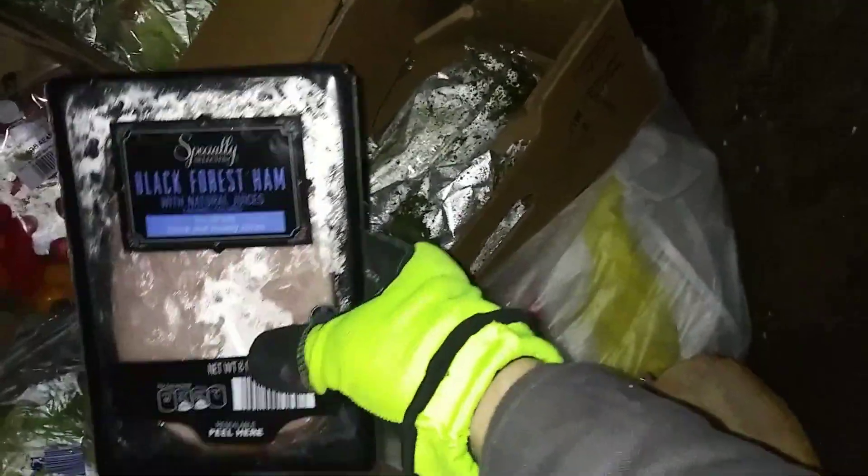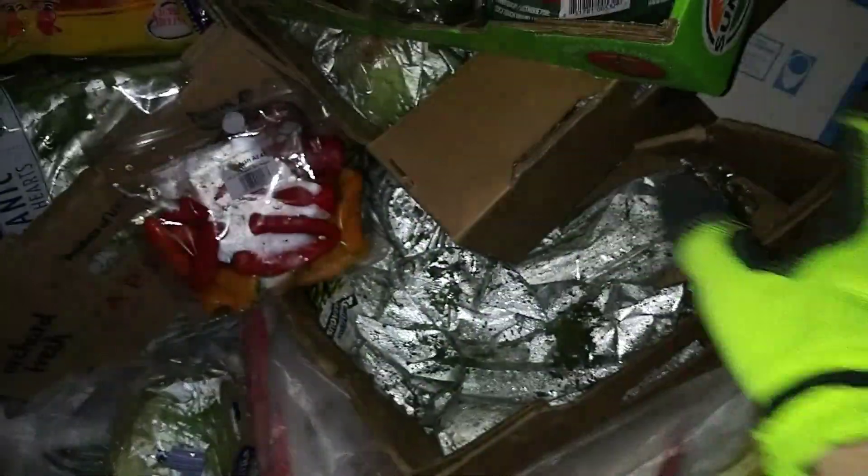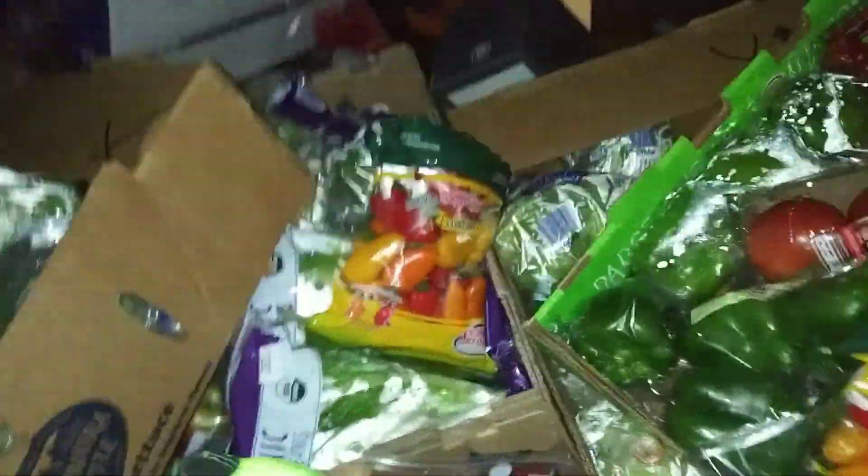That's some black forest ham. I'm gonna take that, I'll check the date at home. I always do a recap at the end guys, so stick around. I always go through everything and sprawl everything out for you guys so it's nice and easy to see.